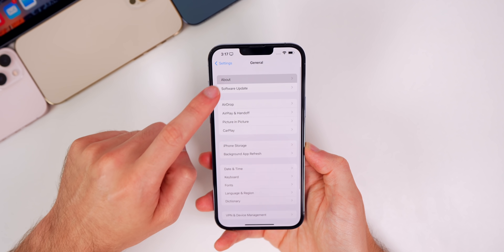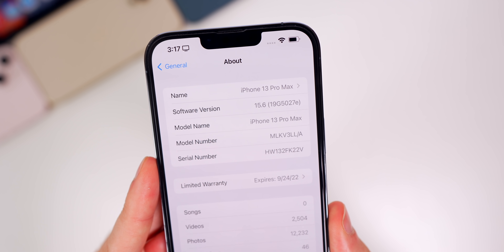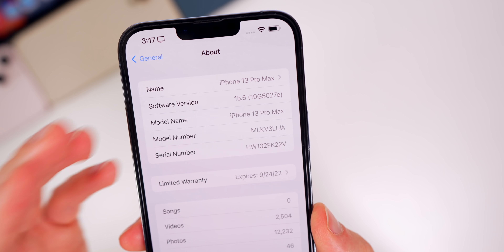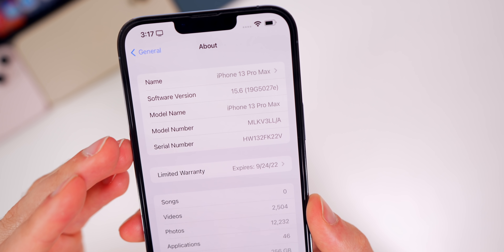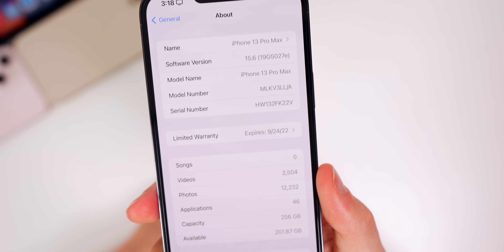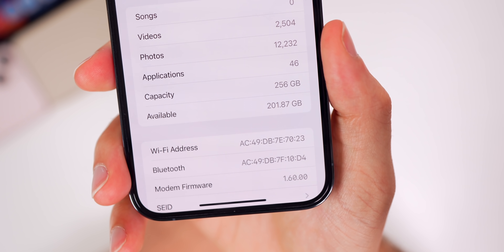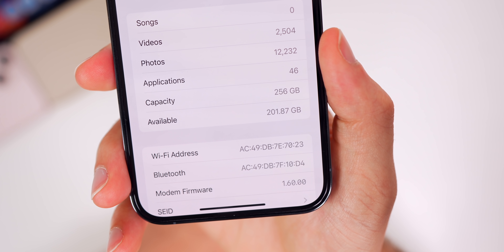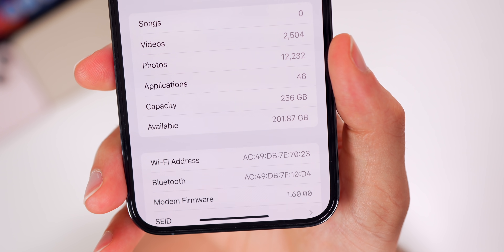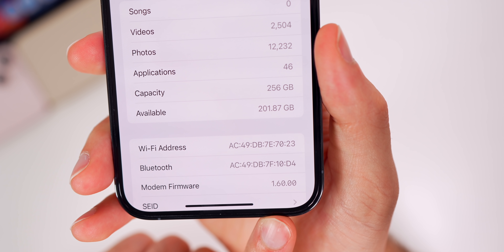Checking the build number in Settings > General > About, the new build number is 19G5027e. The 'e' at the end of the build number indicates we'll see at least a few betas before the final release. Scrolling down to the modem firmware, it has actually gone backwards from 1.61 to 1.60.00 — though keep in mind the modem firmware can vary depending on your carrier.